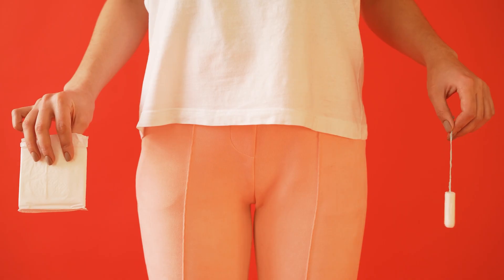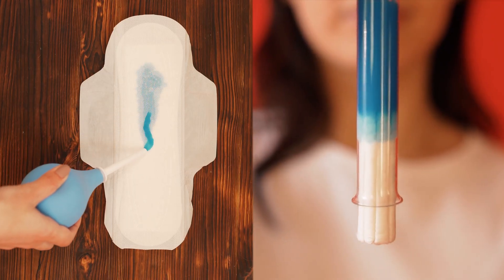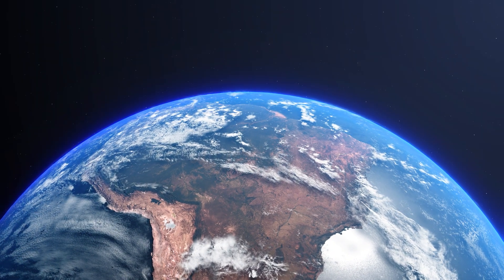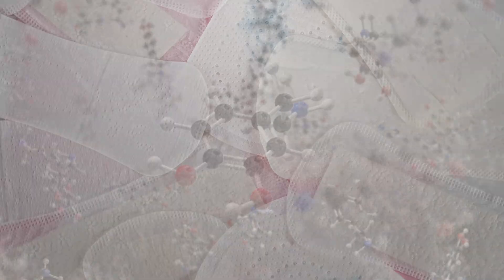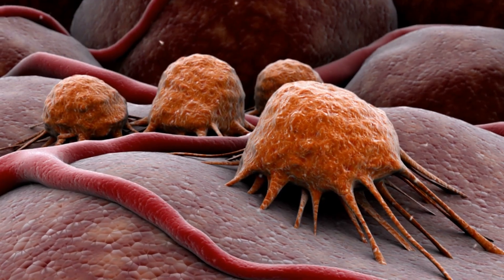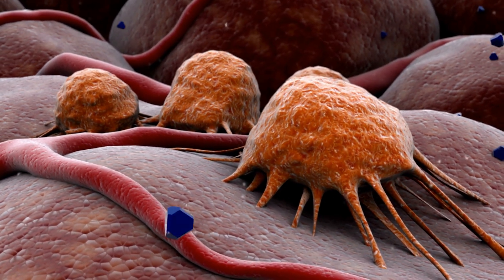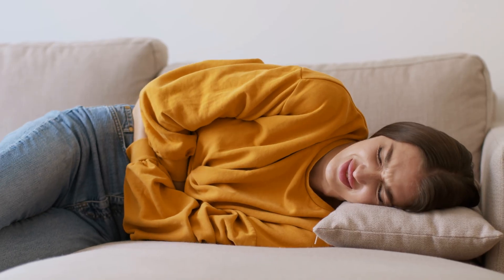Sanitary pads and tampons are the most common products women use during their periods. Both are designed to absorb menstrual blood, keep the vaginal area dry, and limit bacterial growth. Globally, about 1.9 billion women are of reproductive age, and over 80 percent of them use disposable sanitary products monthly. But many cheap, low-quality sanitary pads of unclear origin are often bleached with dioxin — a chemical that can disrupt hormones, cause gynecological infections, and even increase the risk of cervical cancer. Odorless, colorless, and not immediately painful, dioxin is a silent threat to women's reproductive health over time.